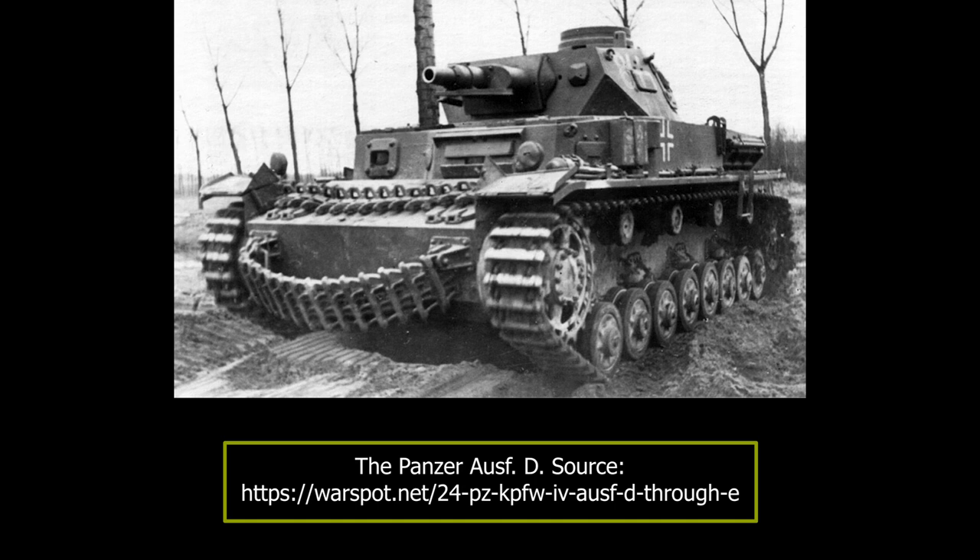During the early development of the Panzer IV, nobody involved in the program knew that this vehicle, designed to serve as a support panzer, would become the Wehrmacht's backbone for a good deal of the war. While today the Tiger and Panther are better known, the Panzer IV was produced in the greatest numbers and served on all fronts in many bloody engagements throughout the war.